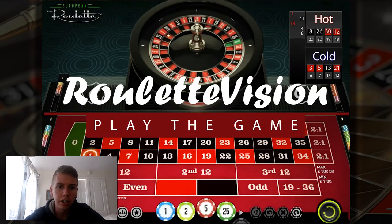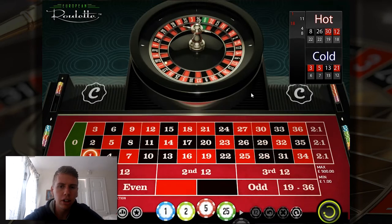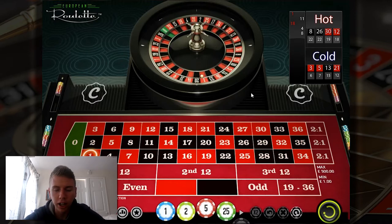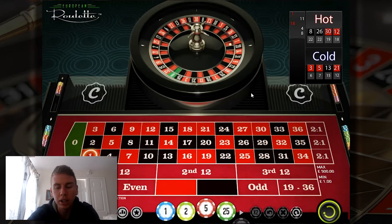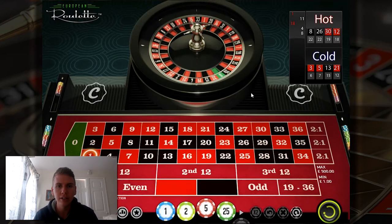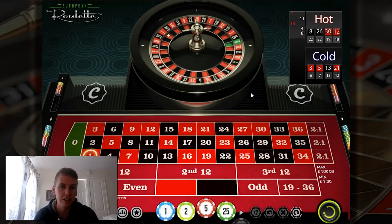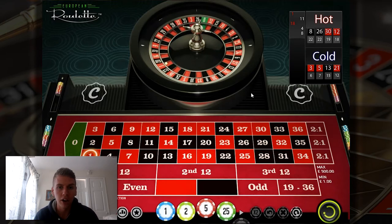Hey, welcome back everybody, it's Ryan here from roulettevision.com. Today we're going to be trying something a little bit different. I'm going to start a series which I'm hoping will go quite well — it's going to be the road to a thousand pounds using the Labouchère system. You can modify it very easily to be higher risk with bigger payouts, or lower risk if you've got a small bankroll.